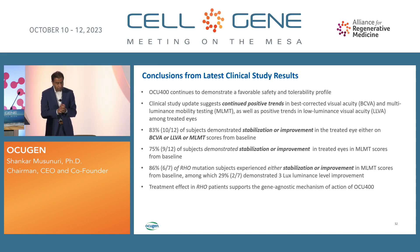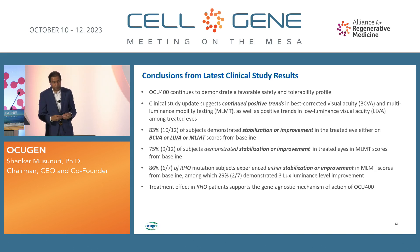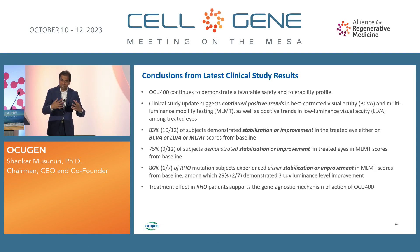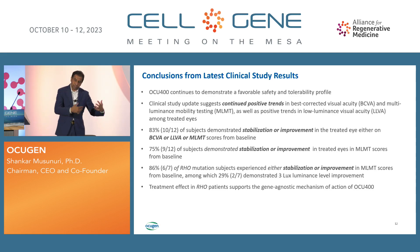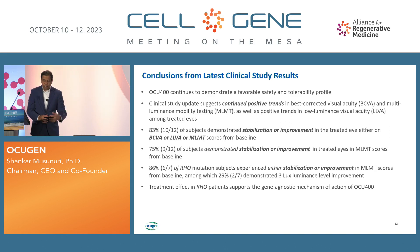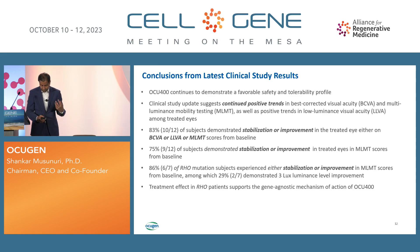Most importantly, six out of seven rhodopsin mutation patients showed stabilization or improvement. This is significant because rhodopsin mutations represent over 10% of all RP patients — more than 10,000 patients if the RP population is 100,000. That demonstrates a gene agnostic approach. Some mutations we're studying include the master gene defect NR2E3. We took the biggest mutation, which is autosomal dominant and very difficult to treat, and the majority of those people are responding to our therapy — further proving that gene agnostic therapy works.